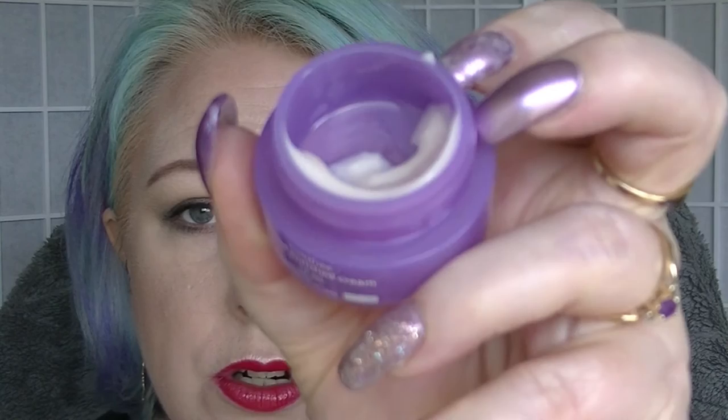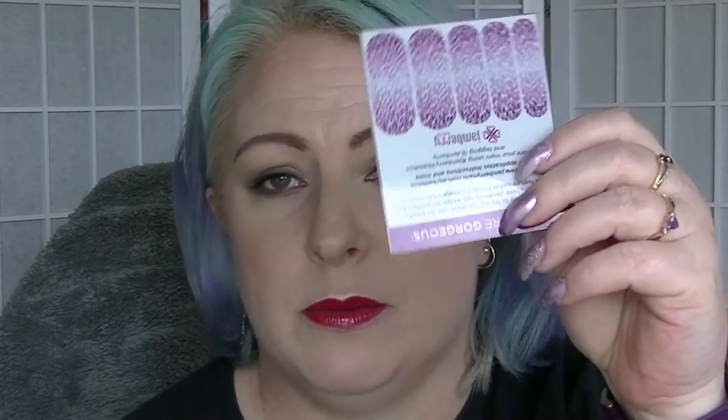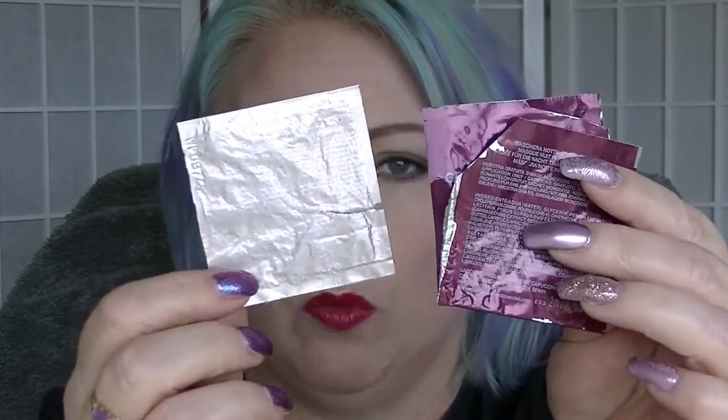In the purple category we have the Innisfree Orchid Enriched Cream, which I've been using at night when I remember. That is how much we have left. The Jamboree Wraps - last time I told you I was getting rid of them because I wasn't going to use them. The Germaine De Cappuccini samples - I still have not used the other day cream one, but I've used the two night creams, the eye creams, and one of the day creams. So I've just got one of the day creams left to go.